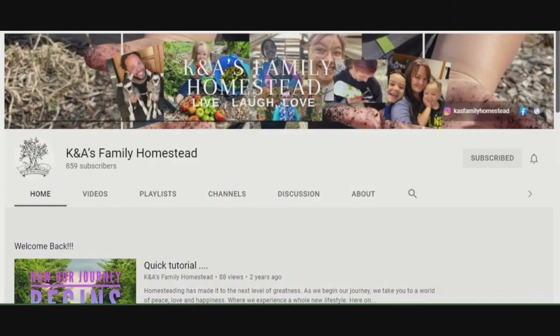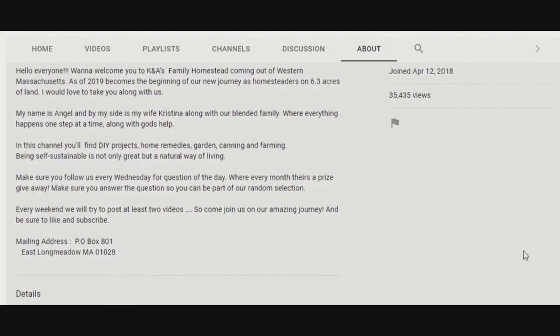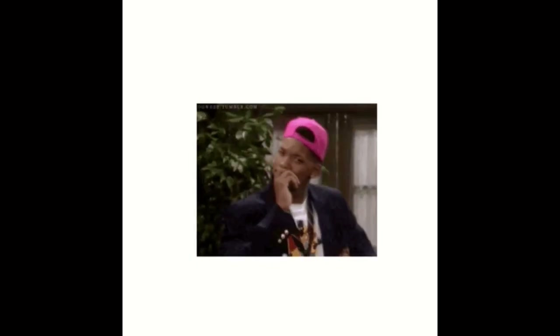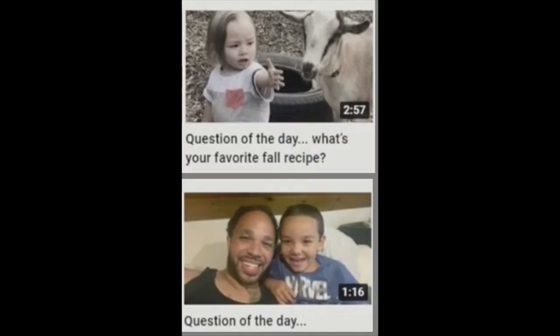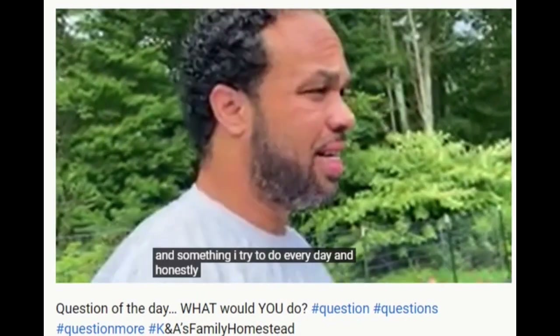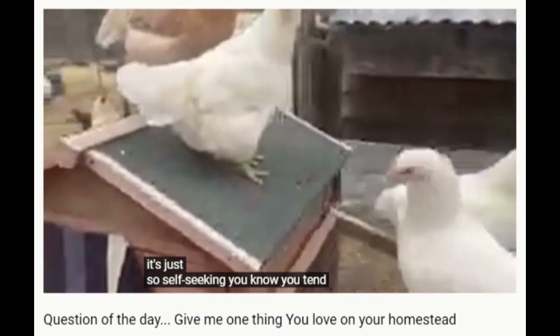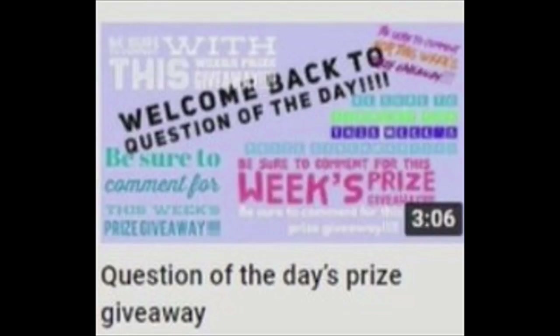K&A's Family Homestead built their homestead one step at a time, one board at a time — just like the goat barn. But you want to know what they're really famous for? This is Dewey! It's the question of the day. Really, it's the question of the day. No prizes — well, except for that one time.